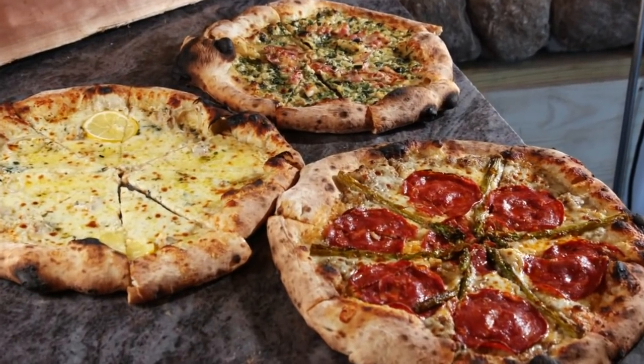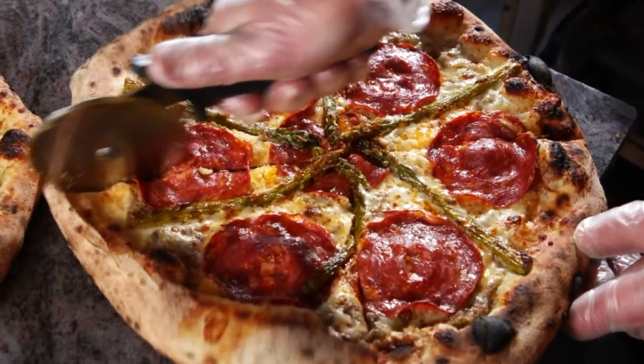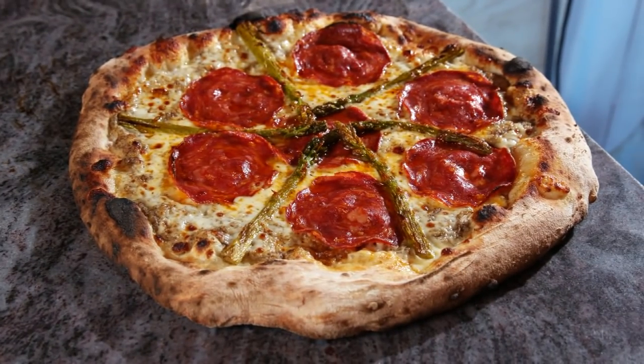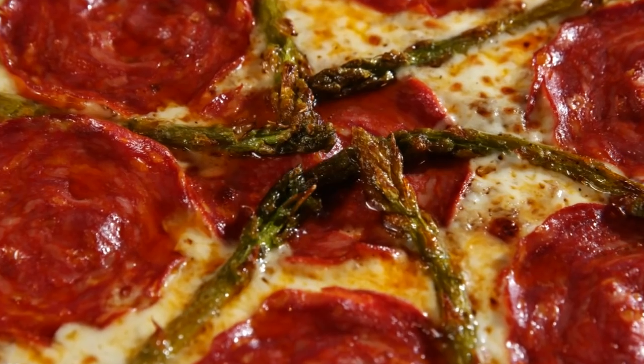And the toppings are downright tasty. There's Sven and Christophe's creation topped with caramelized onions, slices of chorizo, and wood-grilled asparagus.